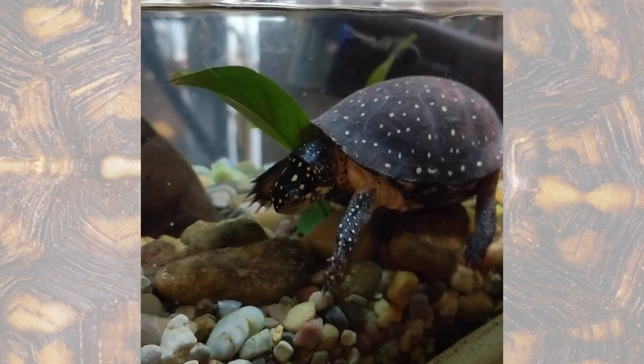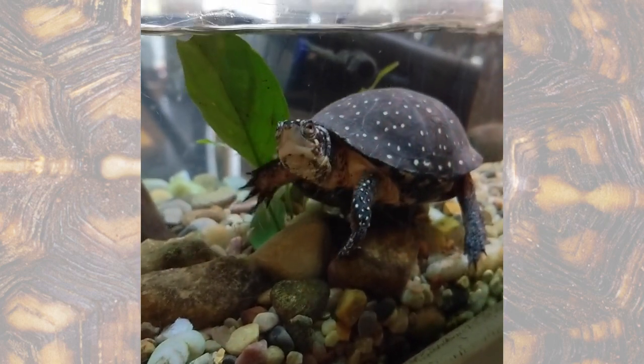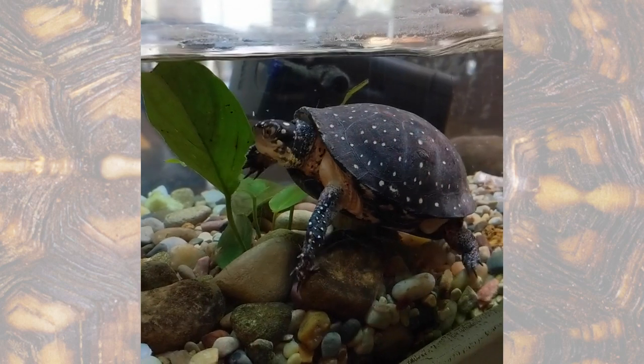When they're younger, they tend to eat a little bit more protein. When they're older, they tend to eat a little bit more salad — sort of like people. They are full grown, so even though they're about the size of my hand, they are still full grown.